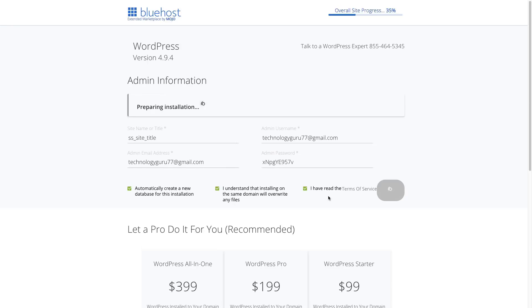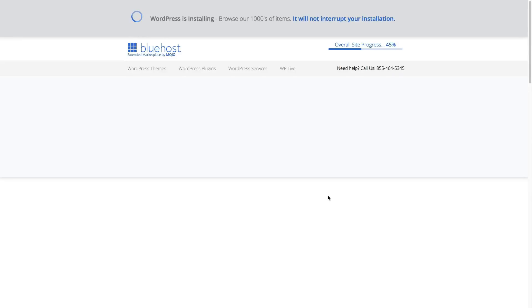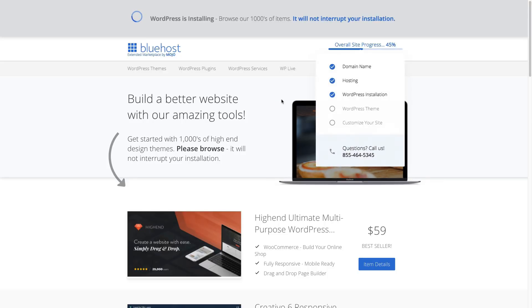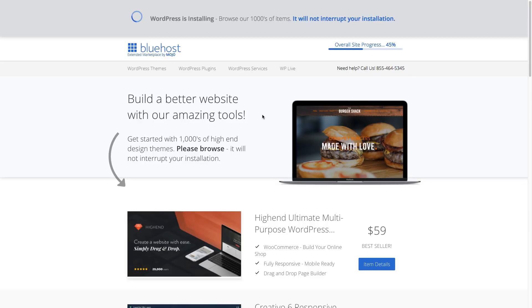It's going to then say 'preparing installation.' This can take anywhere from 30 seconds to five or six minutes. You should see the progress bar in the upper right-hand corner. Let it do its thing, and when it's done it'll let you know that WordPress has been installed and you're ready to go to the backend to start designing your website.